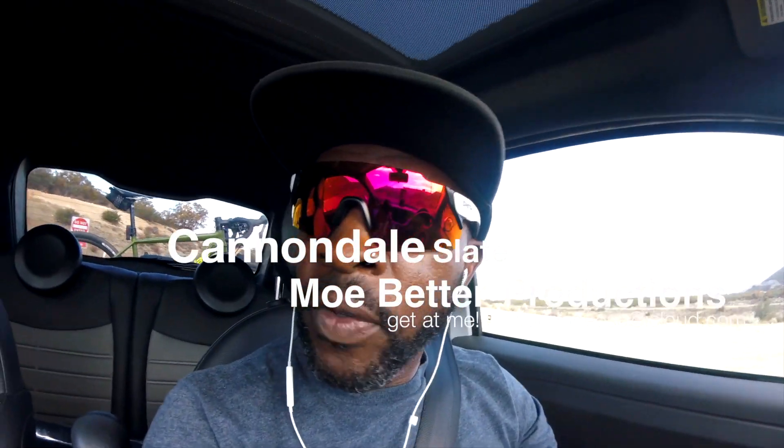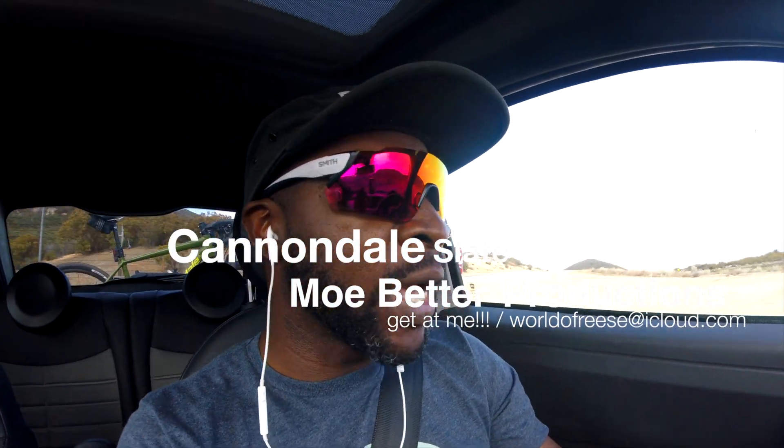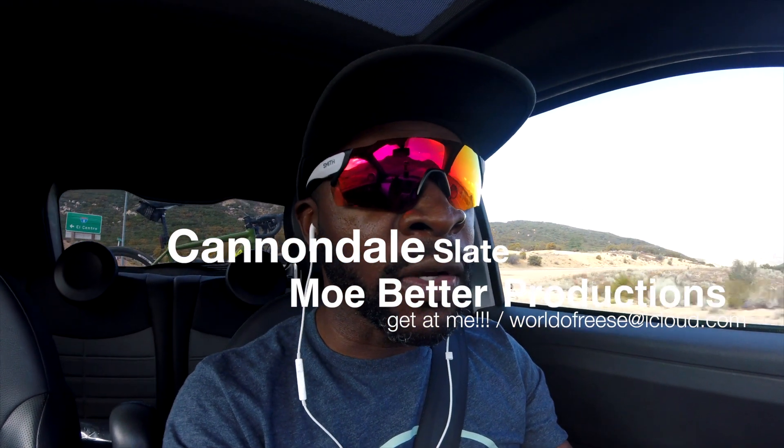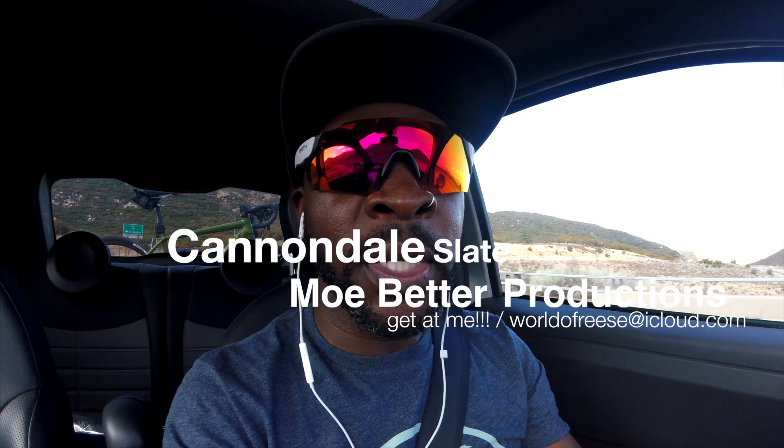So today we're going on a little adventure by myself and the Slate, which you probably see way back there. We're going on a little adventure out in Cleveland National Forest. Pretty awesome out here. We're gonna go on a gravel mixed surface off-road adventure, and we're gonna call this adventure The Quest for Pine Dreams.